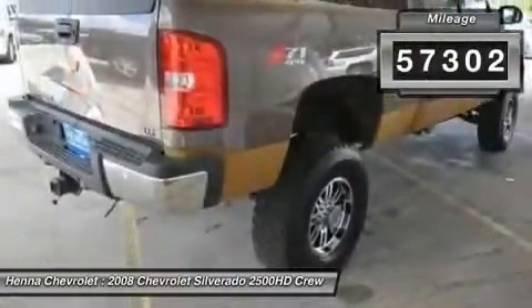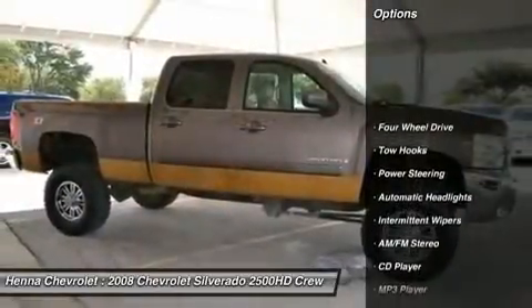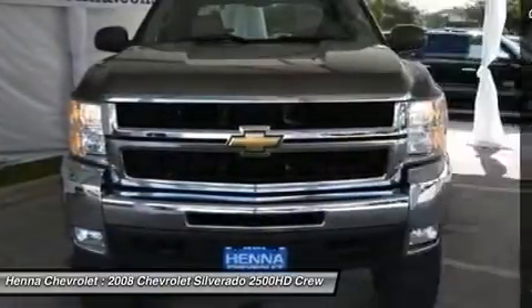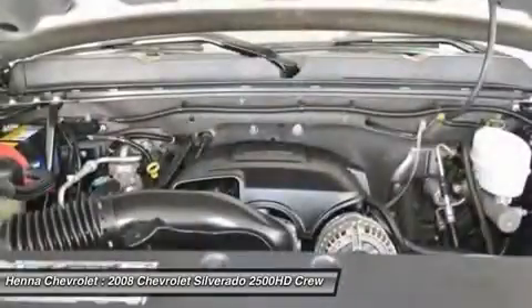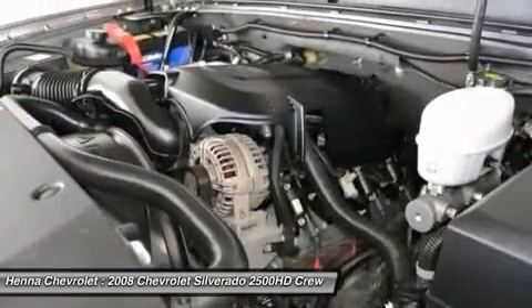You just simply can't beat a Chevrolet product. JD Power and Associates gave the 2008 Silverado 2500 HD 4 out of 5 power circles for overall initial quality design. New car test drive said it was designed to continue its reputation among owners as the strongest, most dependable and longest lasting truck on the road.